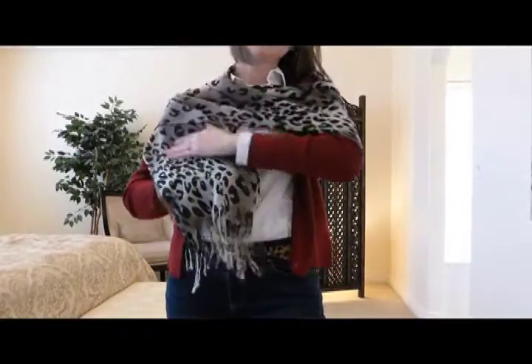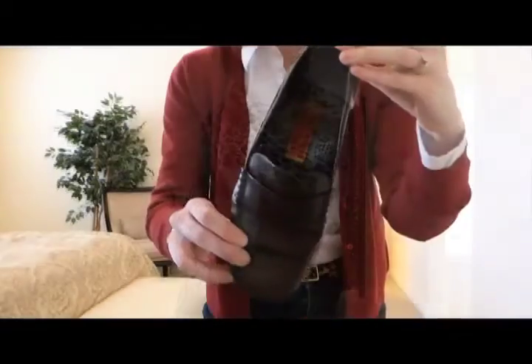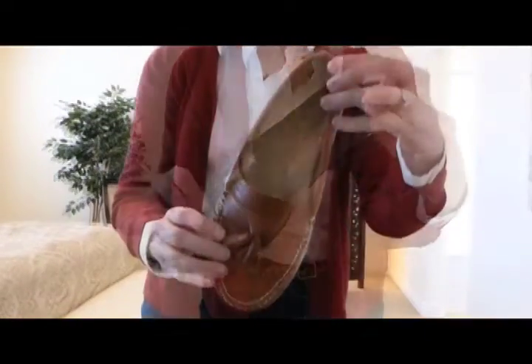Also take two pairs of shoes to trade out every other day. You can pack one pair and wear the second pair onto the plane, so you'll wear some of your clothes and pack the rest into a carry-on.